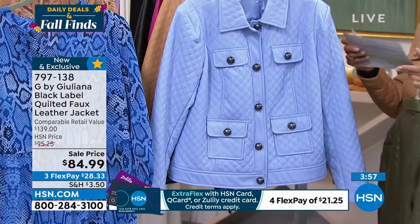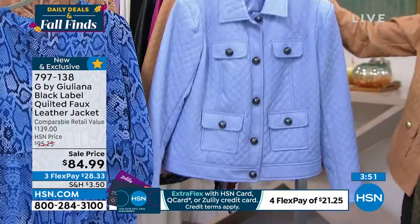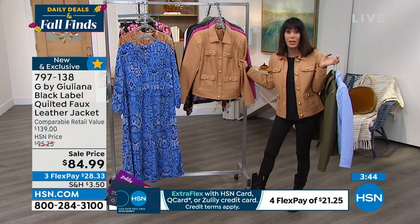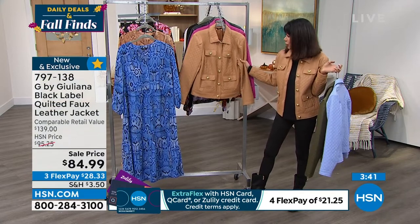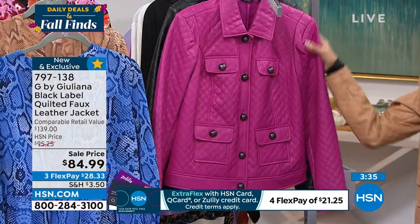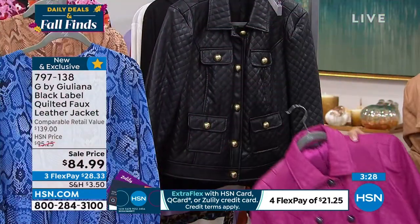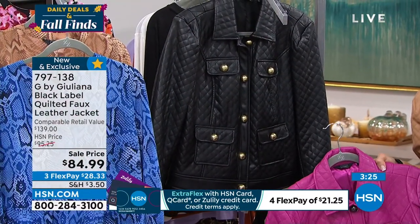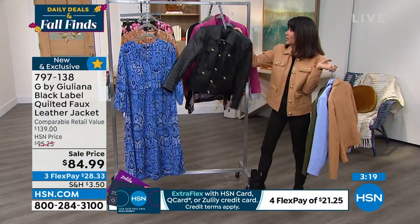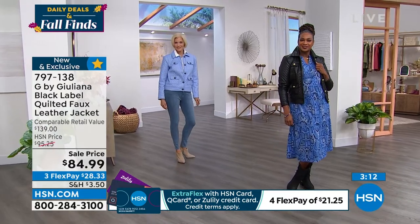Only $84.99 today. Sizes double XS through 3X. Available in olive with hematite-tone buttons, blue violet with hematite-tone buttons, sandalwood — the most popular — and dark fuchsia. Only 70 remaining in the dark fuchsia, fewer than 300 in the black, and four-pocket detail with quilting throughout.